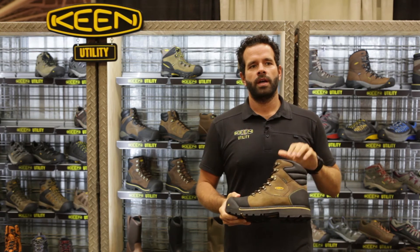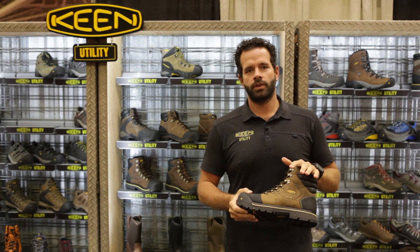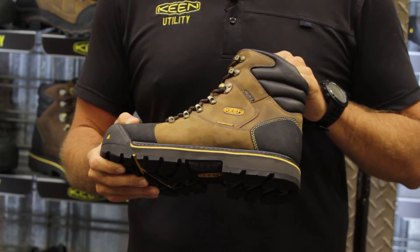This is the heavy-duty work boot. For guys outside — road crews, oil industry, anything like that — it is the most durable boot that we have.